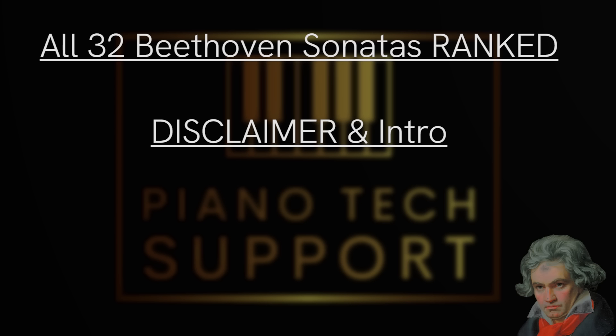Piano Tech Support here — welcome to another video. Today I will be going through all 32 Beethoven sonatas and ranking them by difficulty. I've done a video on the five easiest Beethoven sonatas, which you can check out if you're new. I'll be using five tiers, similarly to my Chopin Etudes opus 10 and 25 video: painless, advanced, demanding, hard, and elite.